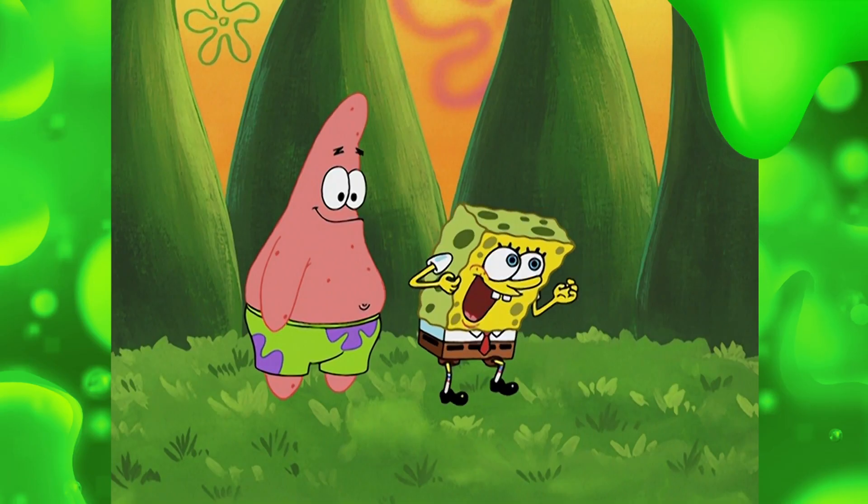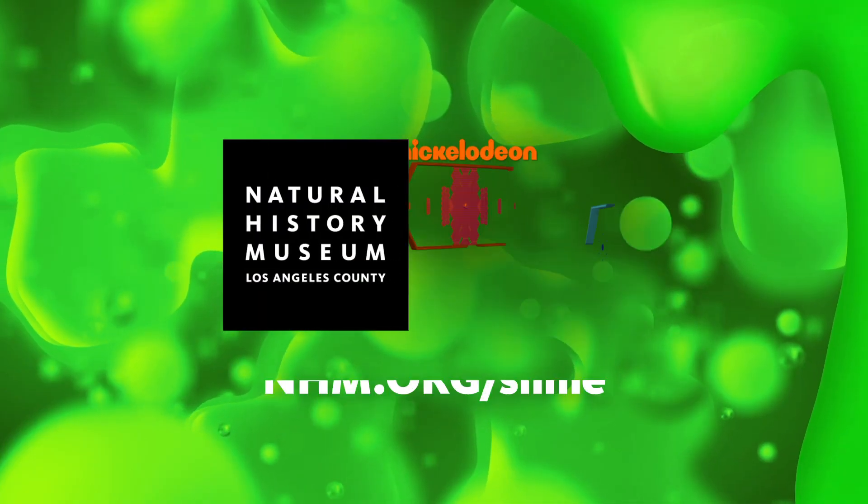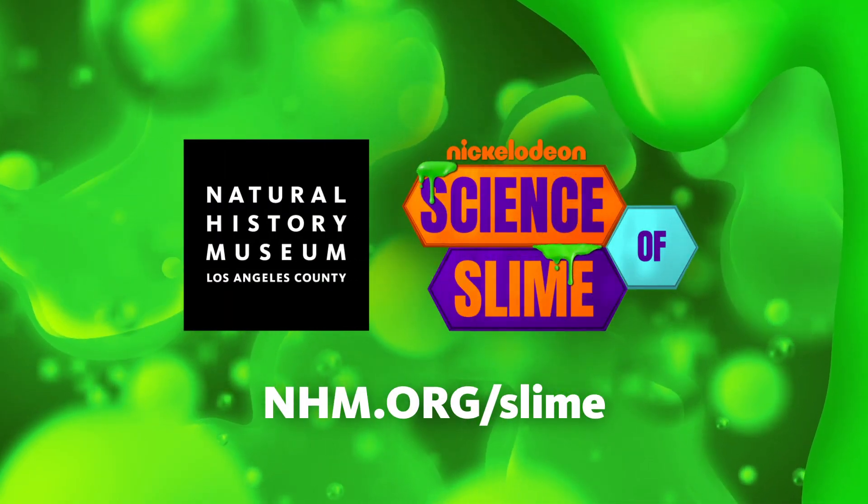Amazing! I want to tell any kid that wants to be a scientist: they need to study hard, they have to follow their heart, and they shouldn't be afraid of trying something new. I feel empowered.